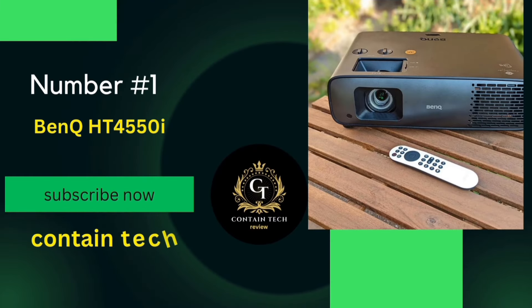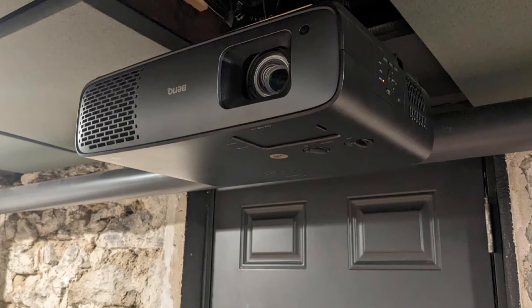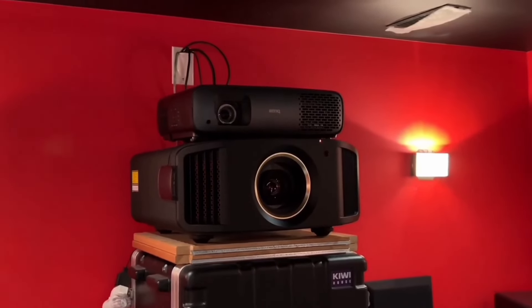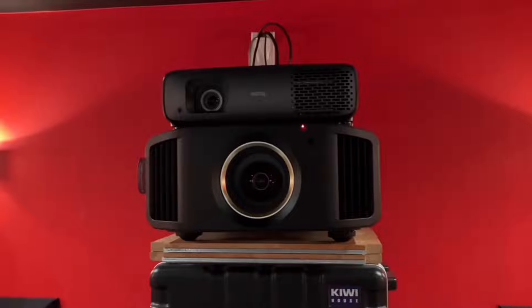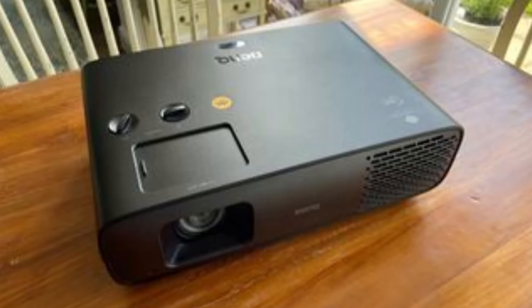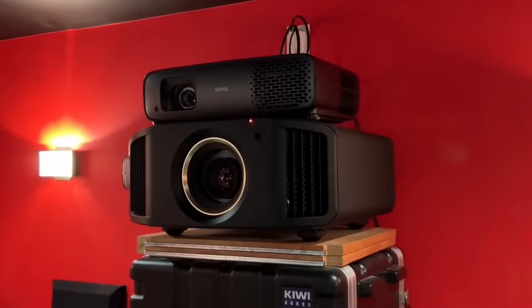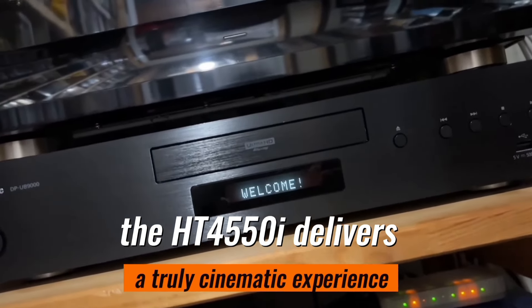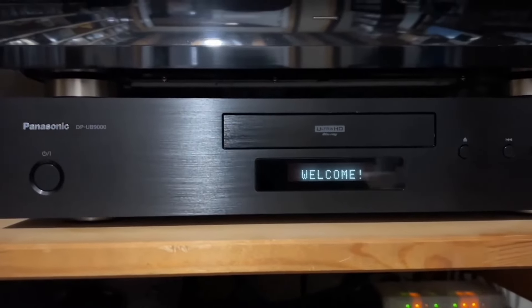Number 1: The BenQ HT4550i — a projector that's redefining the standards of home entertainment. Its HDR Pro technology features an exclusive local contrast enhancer and tone mapping, ensuring perfect details in both dark and bright scenes. Next, the Cinematic Color Technology delivers 100% DCI-P3 color coverage with factory-calibrated color accuracy right out of the box, giving a truly cinematic experience. The colors are so lifelike and vibrant, you'll feel like you're in the movie, not just watching it.